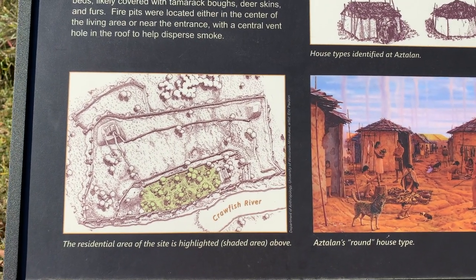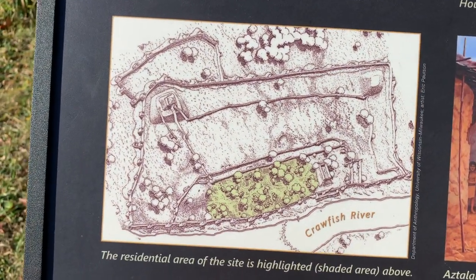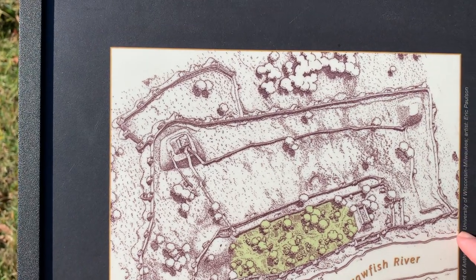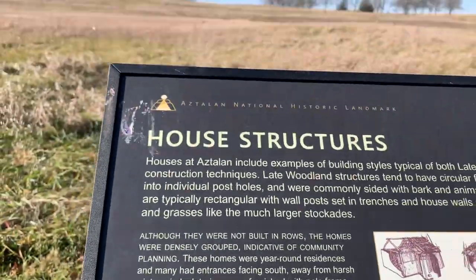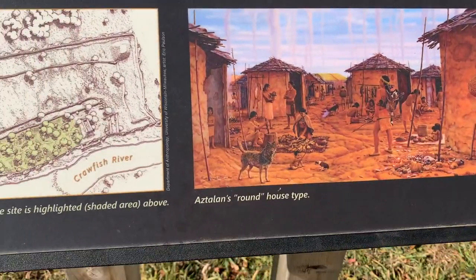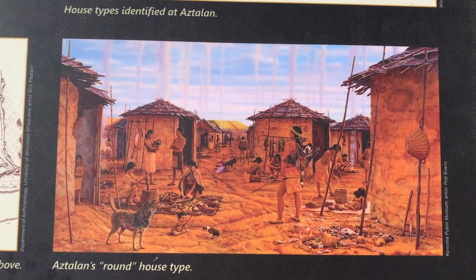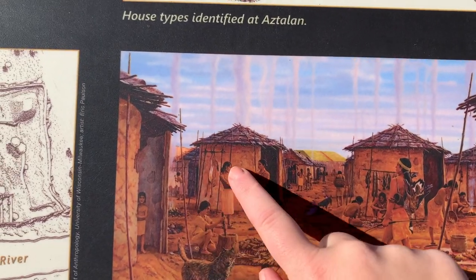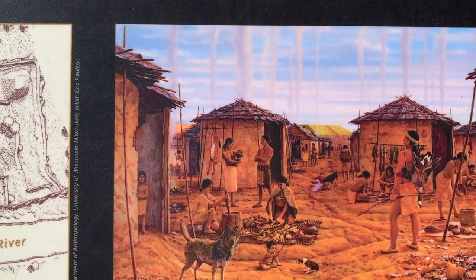Here's more of the sign telling us about house structures at this site. This image shows what the map might have looked like — the boundaries would be the stockade that goes all the way around, and the green part is the residential area where they would have lived. The sign also has artwork depicting what the houses might have looked like, from the Kenosha Public Museum by artist Rob Evans. You can see the houses aren't really in a line — they're just kind of grouped together as round houses, with people cooking outside.